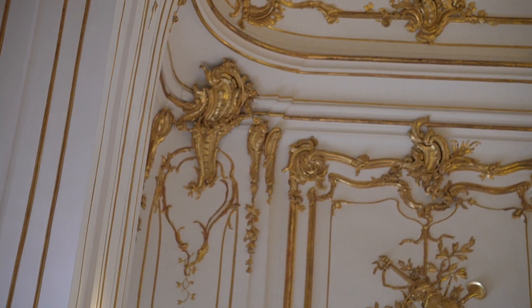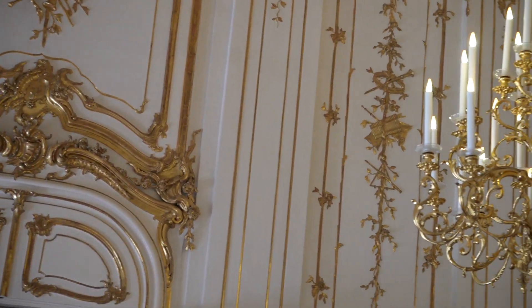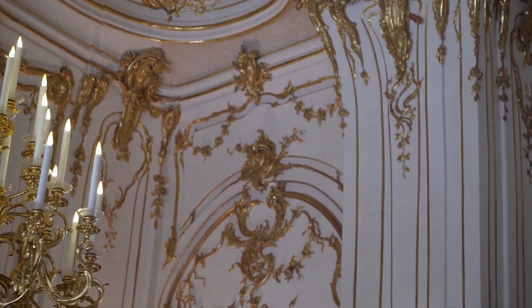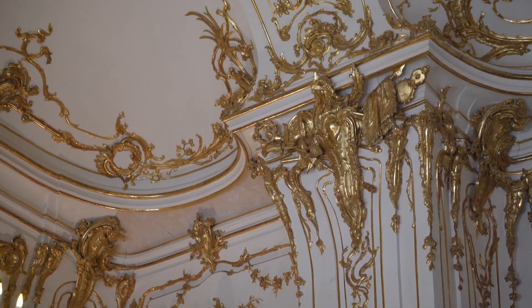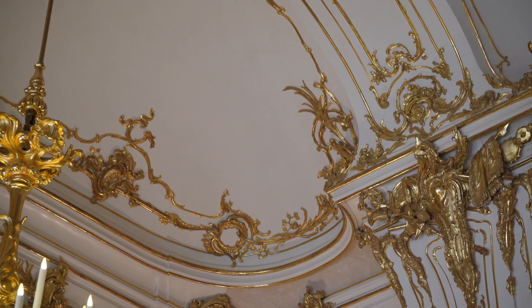Too bad I don't have a wide-angle zoom to see the whole picture, but you can tell what it looks like inside — it's beautiful. Art decoration for the royalty in Europe in the past.